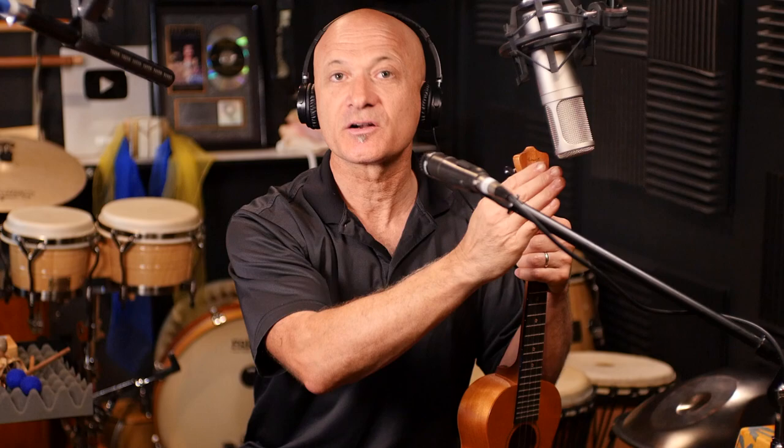Now let's go over to the large diaphragm condenser mic. This is a tube mic — what we call a studio microphone, used for vocals and instruments. I want you to hear the difference between the smaller diaphragm condenser shotgun and the large diaphragm condenser tube mic. I'm going to up the volume and sensitivity a little bit. This microphone is what we'd call pretty flat in terms of the spectrum of sound. It's meant for recording voices and instruments, and the advantage is that you're going to hear the natural sound — it's not going to color the sound very much. Let's listen to the ukulele.